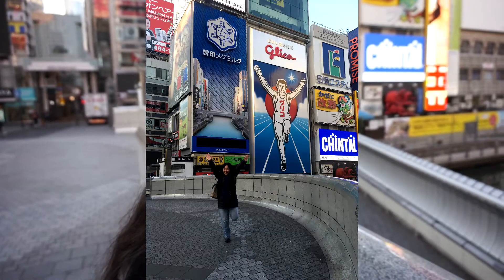I am standing here at the Dotonbori River. As you can see behind me, there's the Glico Man. He's very famous. That billboard was erected back in 1935 or so. That poor man's been running on the Dotonbori River for the past 70 plus years now. He's kind of an icon and a lot of people when they come here need to take pictures with the billboard.